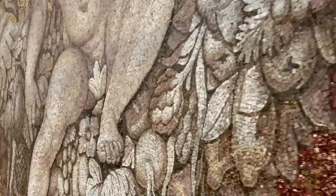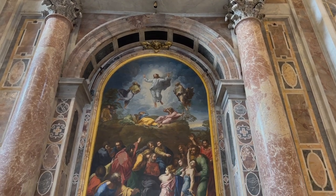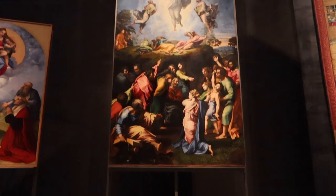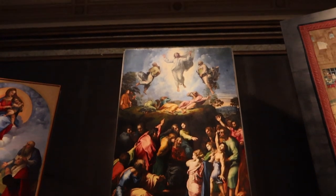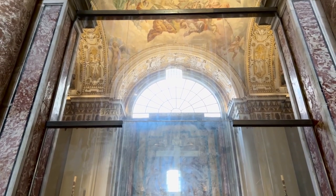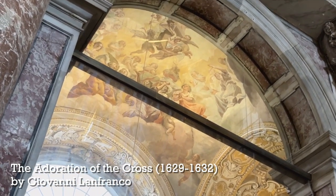Did you know that most of the art you see inside St. Peter's Basilica is actually made up of tiny little mosaics? One of my favorites is the replica of Raphael's Transfiguration — the original can be seen in the Vatican Museums' Pinacoteca and was the last work Raphael did before he died. Pretty much every single thing that looks like a painting in St. Peter's Basilica is actually a mosaic, with one exception: there is, in fact, a fresco inside St. Peter's Basilica. If you look up above the Pietà into the vault, you'll see the only fresco inside St. Peter's Basilica — called The Adoration of the Cross, by Giovanni Lanfranco.